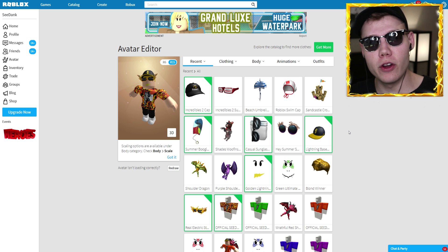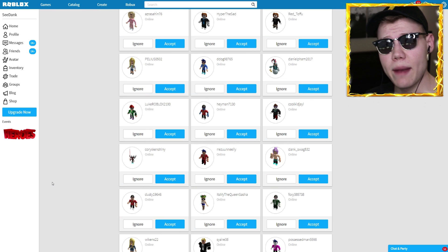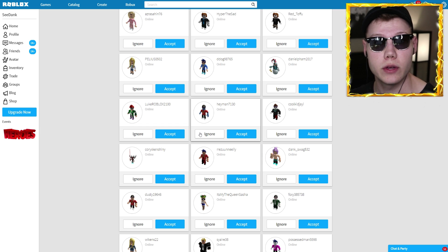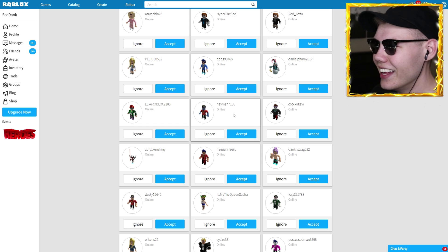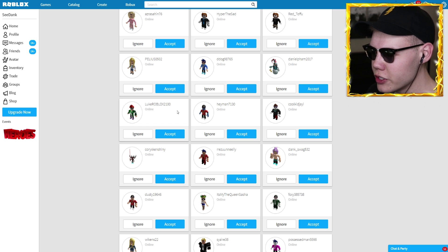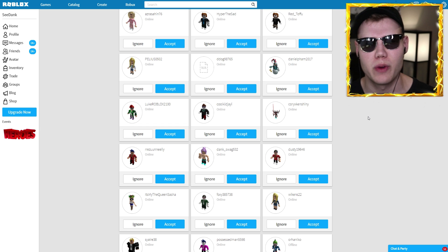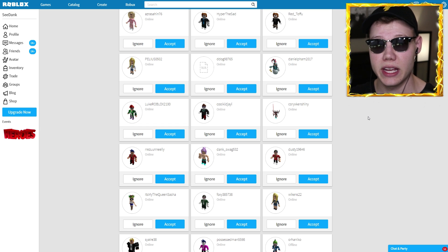Before I end today's video I need to go ahead and add one of you guys as a friend. We're over at my friends list and I'm going to close my eyes — as far as you know. And without further ado, my new friend is going to be HeyMan7130. Welcome to the friends list! Thank you all so much for watching, and I'll see you all in my next video.